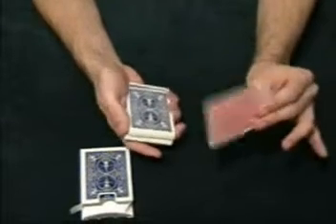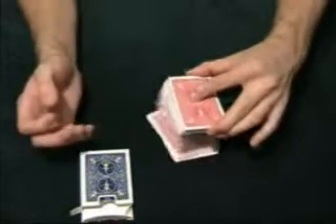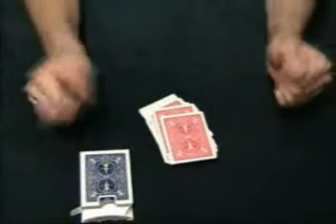At this point you can completely fry them by just placing the red card on top of the deck, clicking your fingers, and the entire deck turns red — and that's the effect.